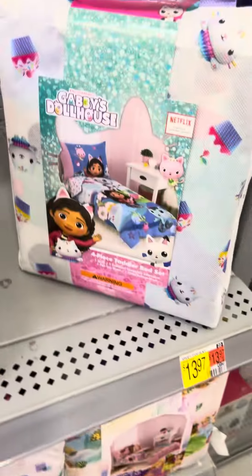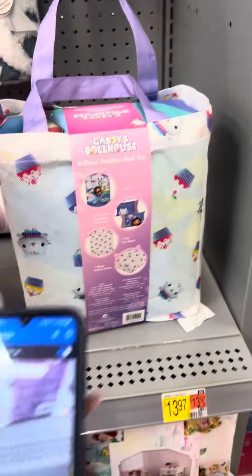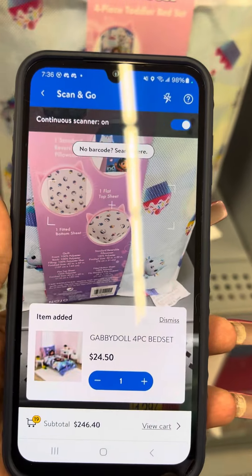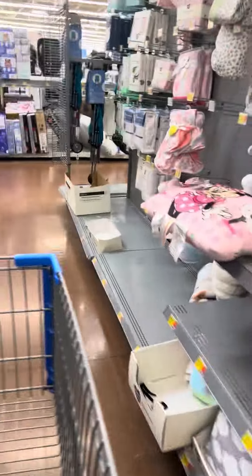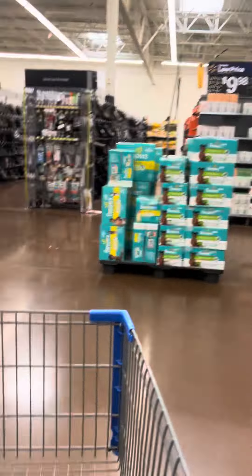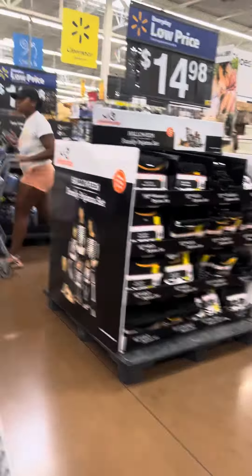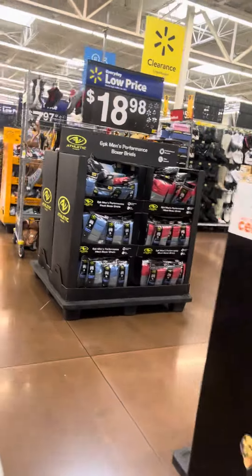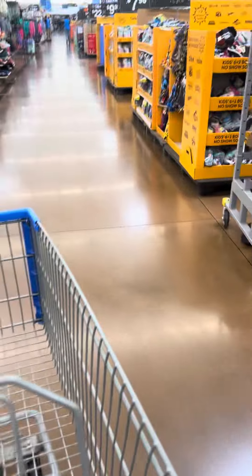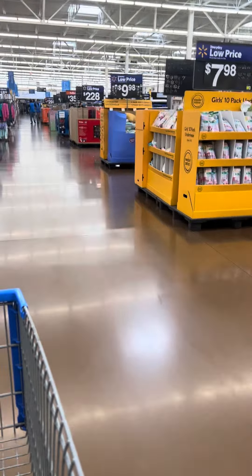They also have a Gabby Dollhouse bed set. I'll scan this one — these are for $24.50. So that's what I found in the baby section. It is Sunday, so a lot of the stuff is picked over at this store.